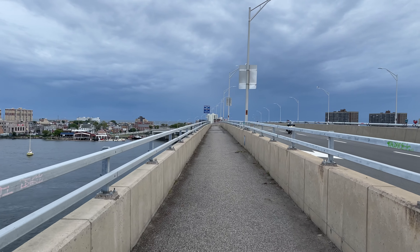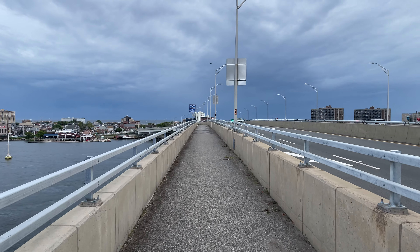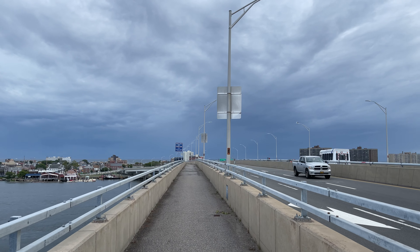Till next time, keep exploring the ever beautiful. I love New York.